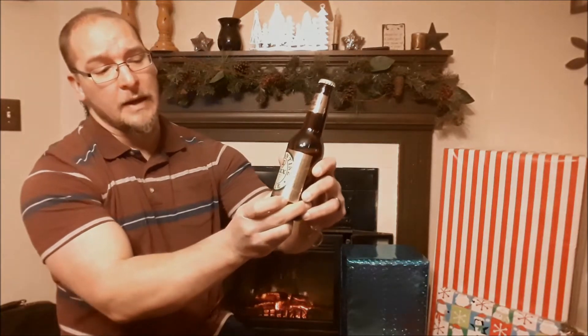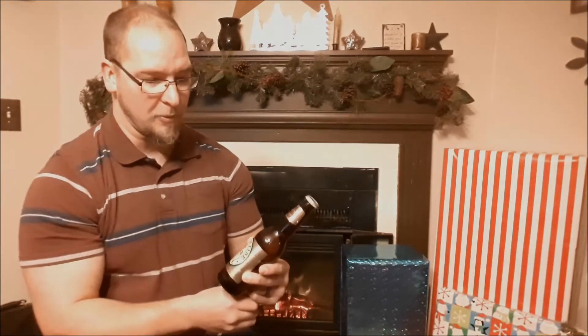Today I'm going to be drinking Ballantyne Ale Triple X. The reason I am going to be drinking this beer is through my homebrewing and reading books — this beer came up quite a bit.